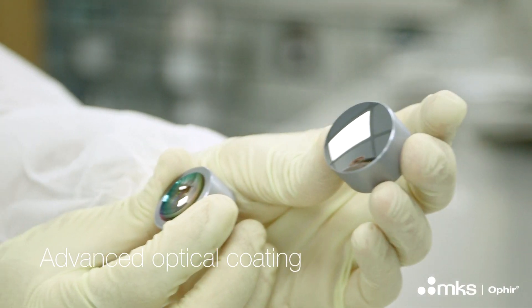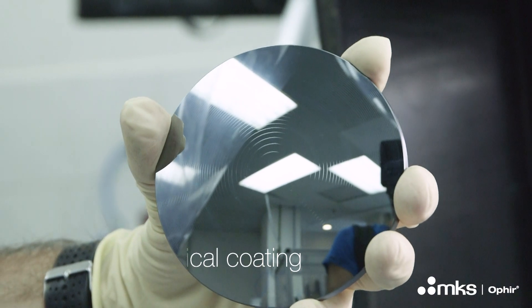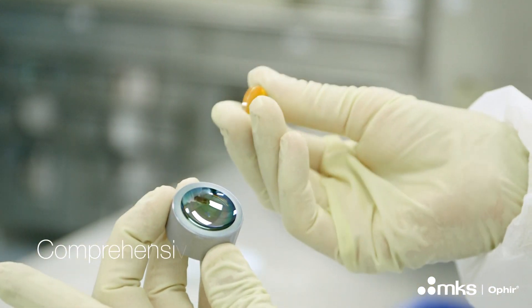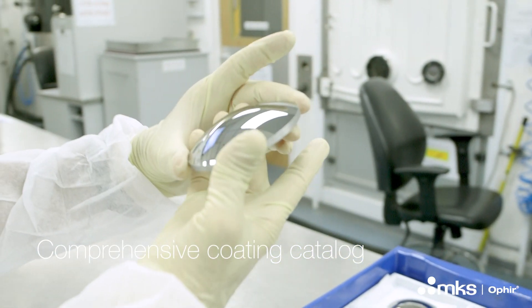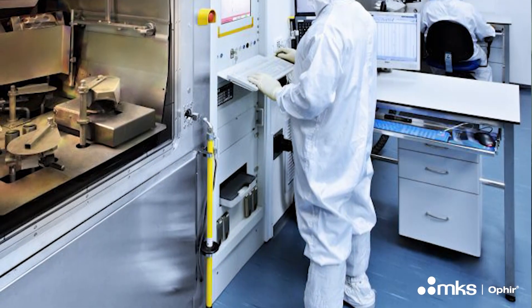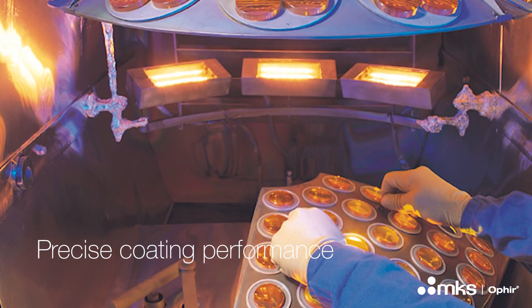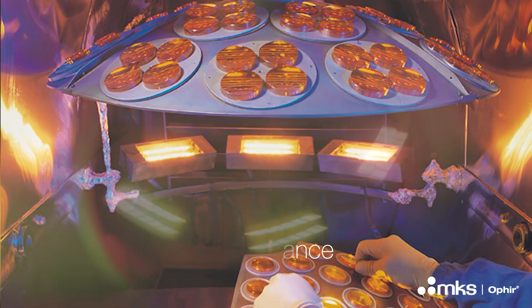Optical coating is about covering the optical element with a few very thin and precise layers of materials, which optimize the performance of the lens to a specific use. To cover the lens, we use large vacuum chambers and a technology called deposition — basically turning optical materials into gas, which evaporates and covers the lens with a uniform layer.